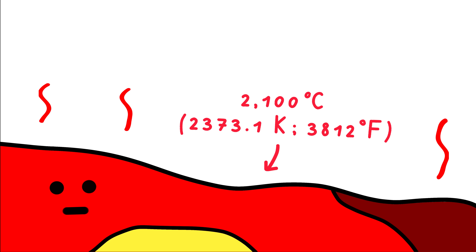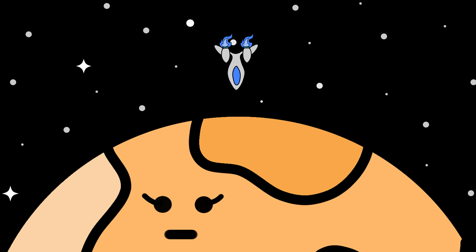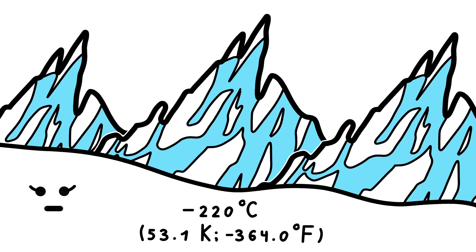Most of them would simply kill you from extreme heat, but what if you could actually land on them? And what about the ones that aren't that hot?